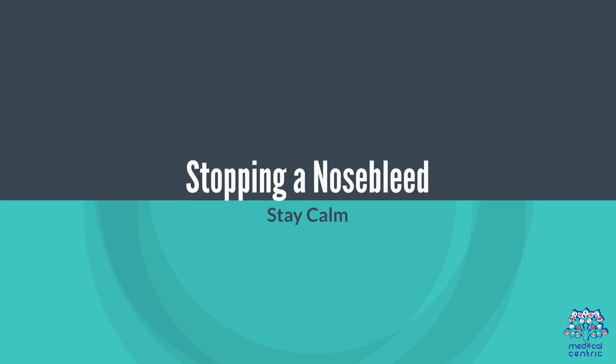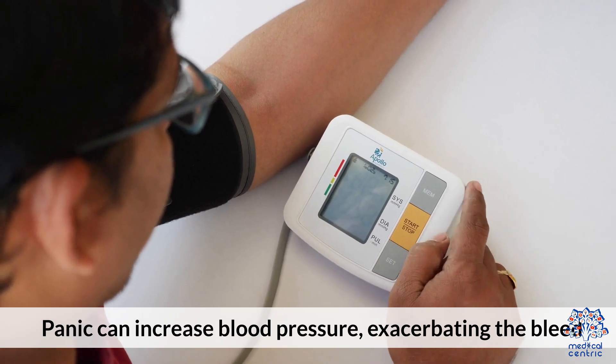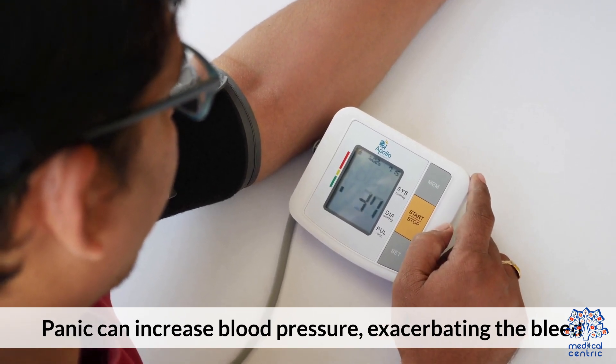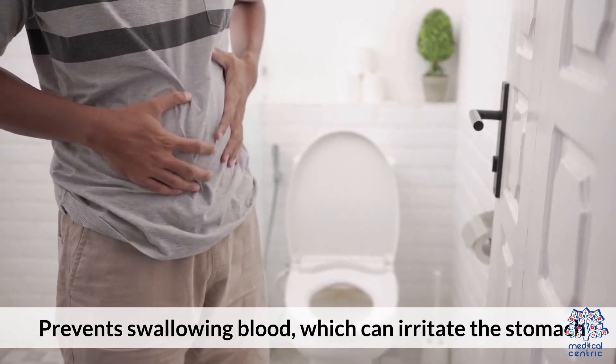Stopping a Nosebleed. Tip 1: Stay Calm — panic can increase blood pressure, exacerbating the bleed. Tip 2: Lean Forward — prevents swallowing blood, which can irritate the stomach.